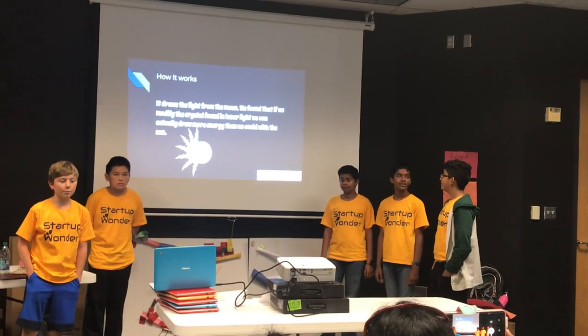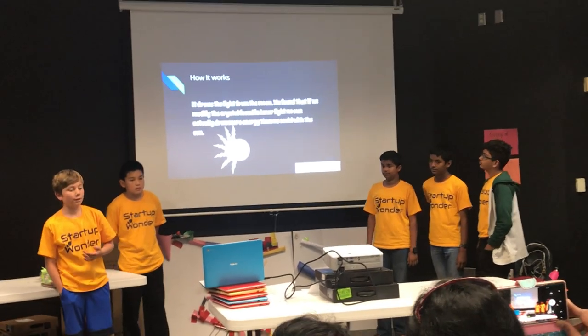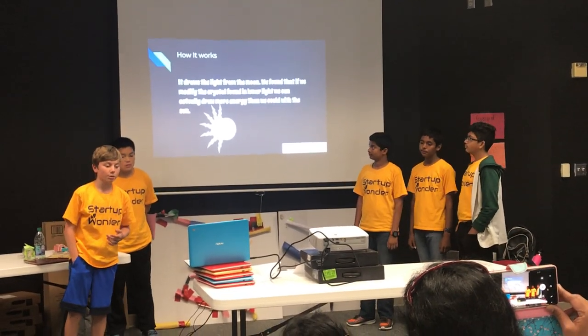How it works: it draws light from the moon. If we modify a crystal using lunar light, we can actually draw more energy than we could with the sun.